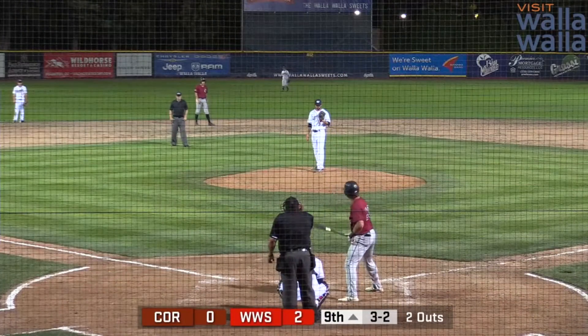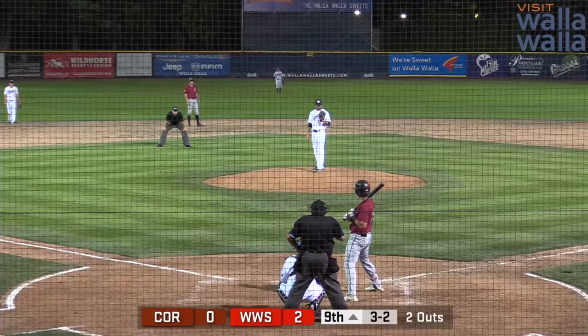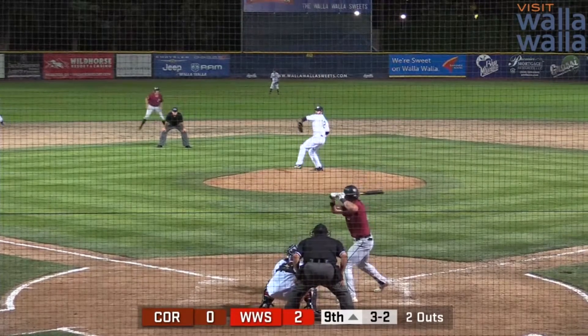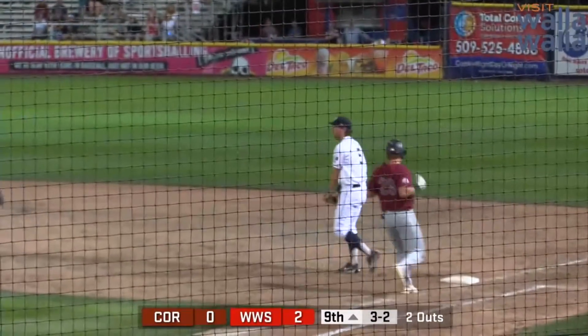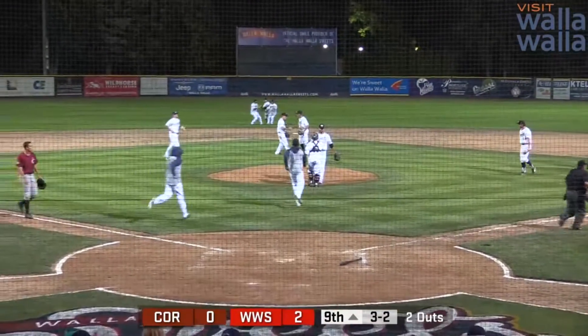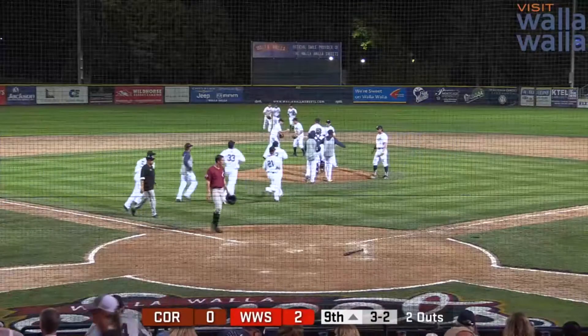Woolery looks to close the door here. Temero digs back in. Woolery taking the long look in from the mound, comes set. Here's the 3-2. This one chopped to the right side — Hovey's got it in his mitt, throw on to first, in time. And the Swedes get the win here tonight on opening night at Borleski Stadium by a final score of 2-0 over the Corvallis Knights.